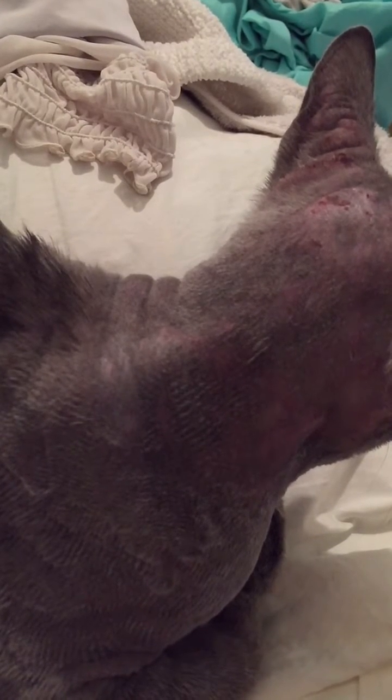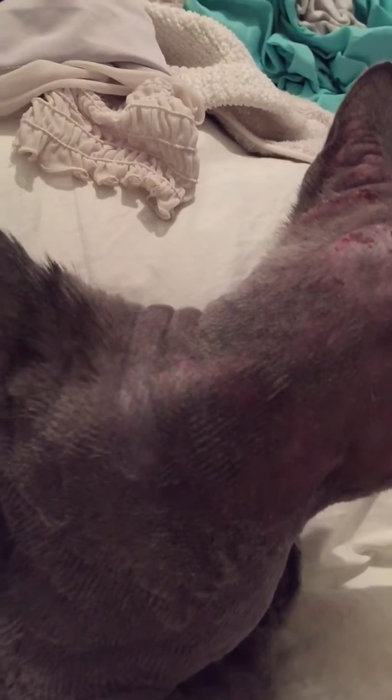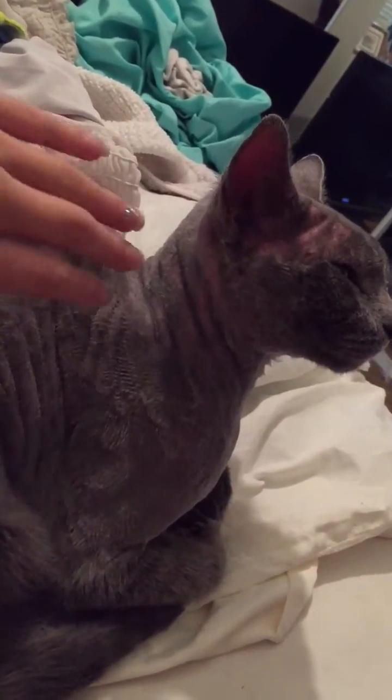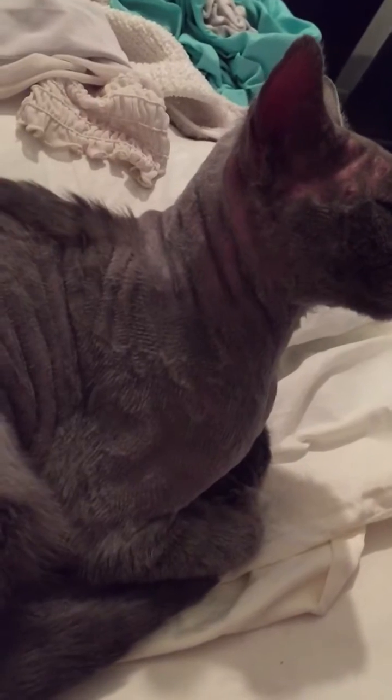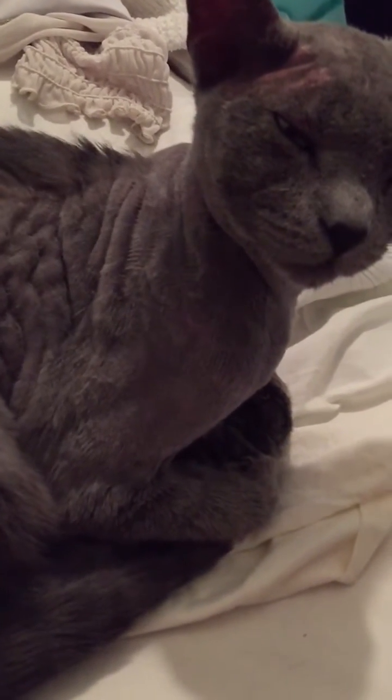Demodex Gatoi is not contagious to other cats, but it is contagious to him — just to him. And it's not contagious to dogs either, so he can be around the dogs, the cats, and me.